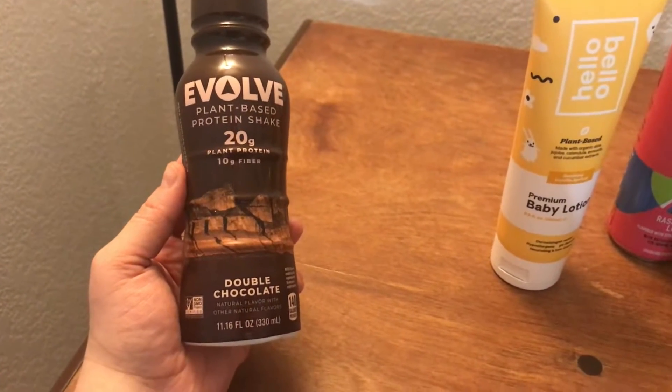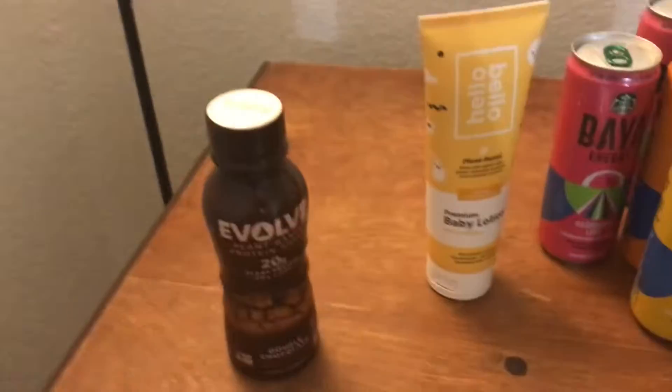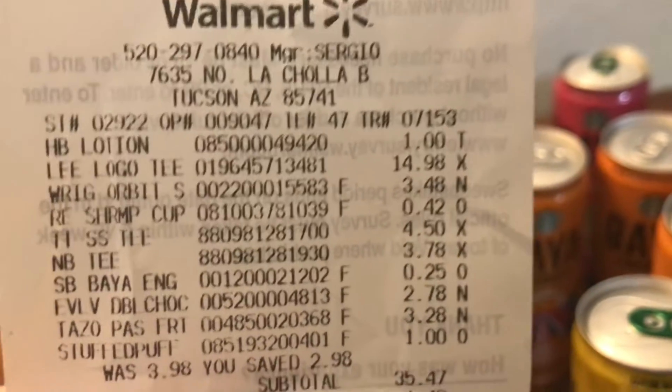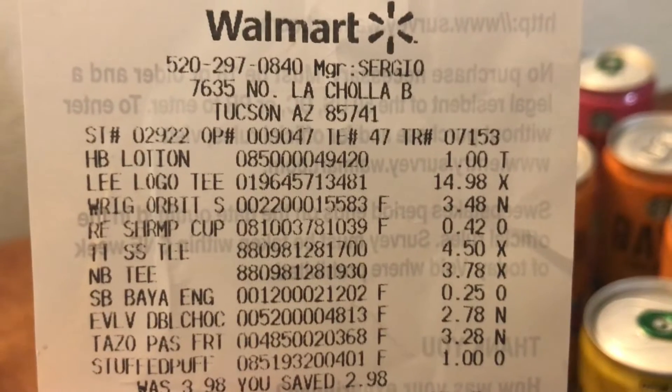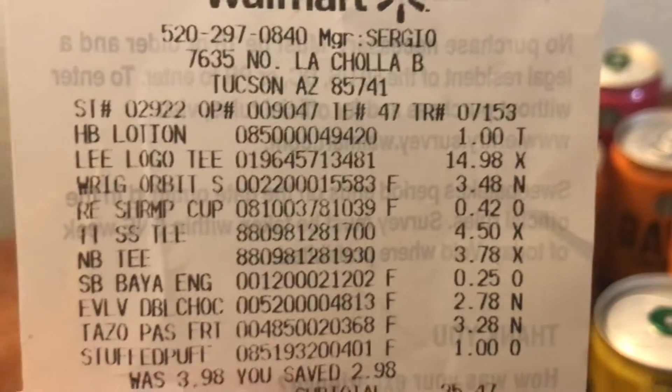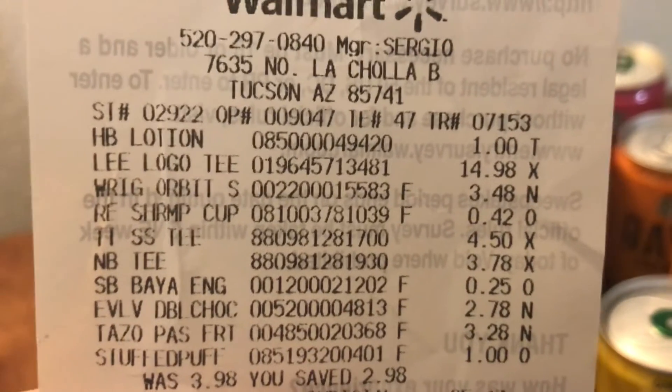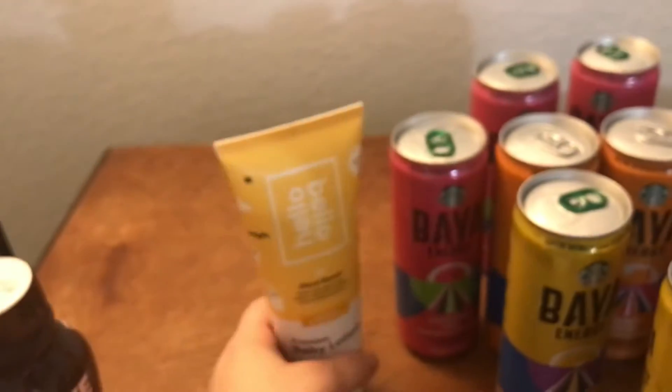Also, this Evolve vegan plant-based protein shake comes out as $2.98 — or $2.78, sorry — and you get $2.78 back. So the one that's a quarter, you get $2.38 back. The double chocolate shake is absolutely free.